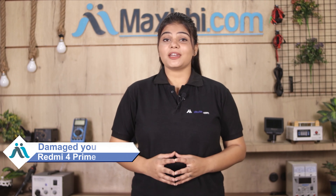Hi friends, this is Lucky from MaxBee.com. Are you damaged the Xiaomi Redmi 4 Prime? Worried of high repair cost of your smartphone?